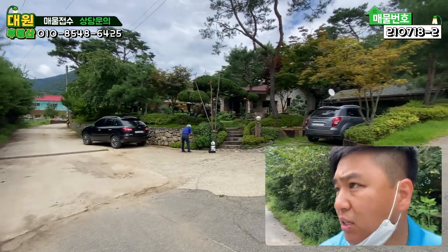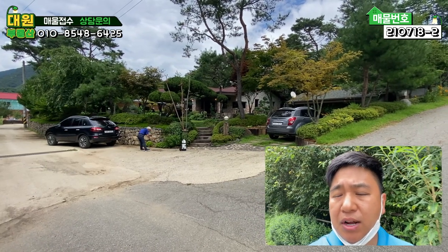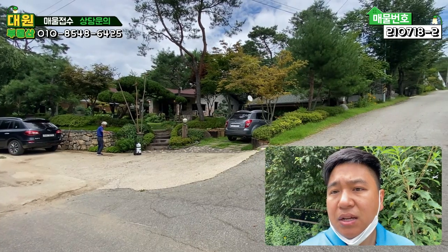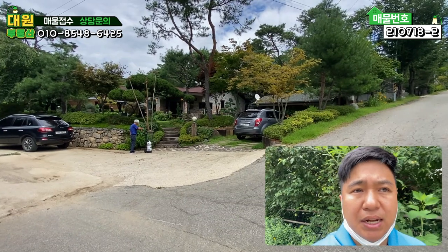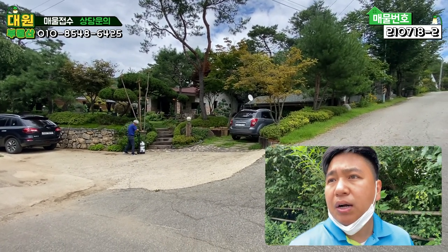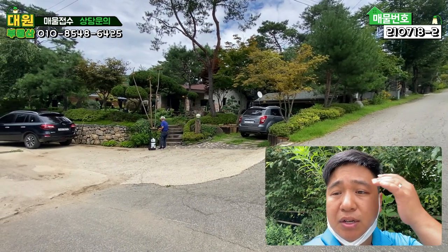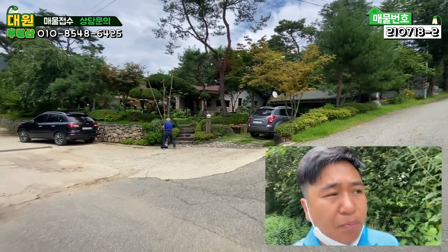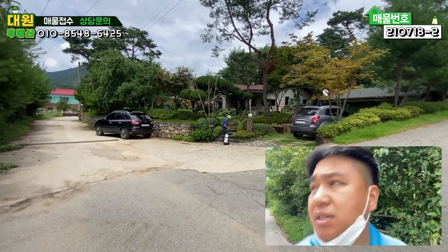이 단지는 굉장히 유명하죠. 휴멘하우스라는 업체에서 2차로 분양했던 단지 내에 있는 주택입니다. 최초 분양가도 굉장히 고가였고 자재도 굉장히 고급 자재와 특이한 자재들을 많이 사용했고요. 퓨전 한옥이라고 많이 알려져 있는 매물 되겠습니다. 집이 굉장히 독특하고 MBC에도 방송이 몇 차례 나왔던 그런 단지입니다.